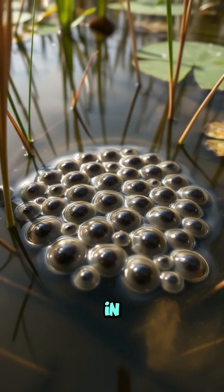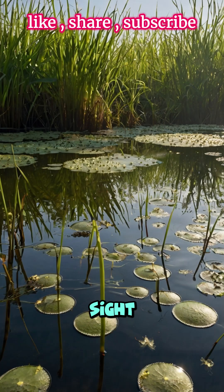When these eggs are laid in groups, they're collectively known as frog spawn, and they're a common sight in ponds and wetlands during spring.